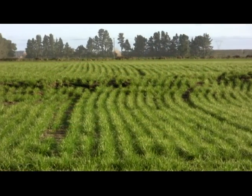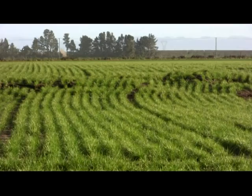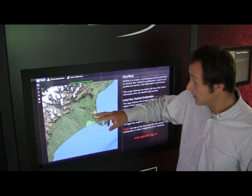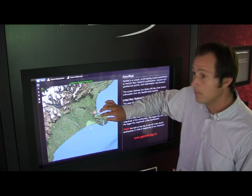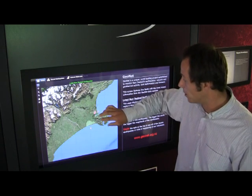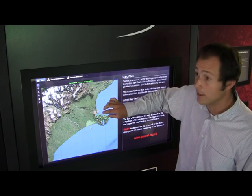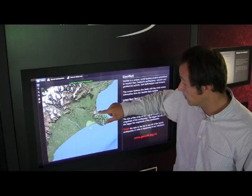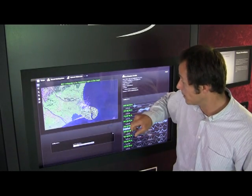The magnitude 7.1 Darfield earthquake of September happened to the west of Christchurch in the Canterbury Plains. The magnitude 6.3 aftershock is part of a spreading sequence of aftershocks that are moving farther eastward, unfortunately closer to Christchurch itself. So the magnitude 6.3 shock was in the southern end of Christchurch along the Banks Peninsula.